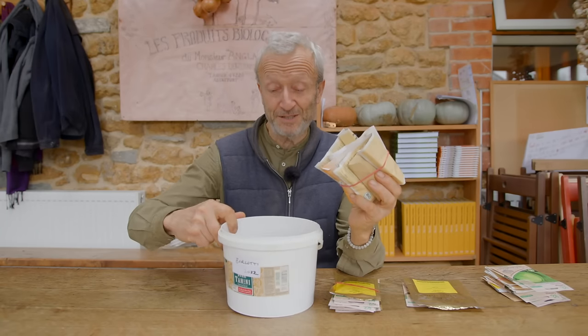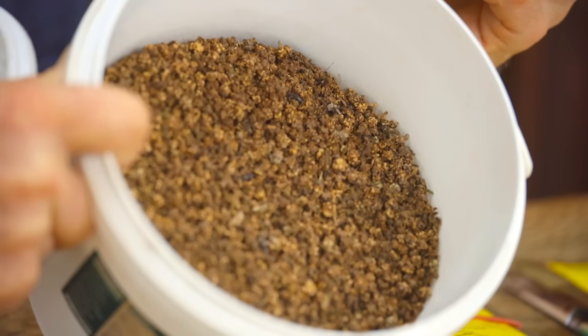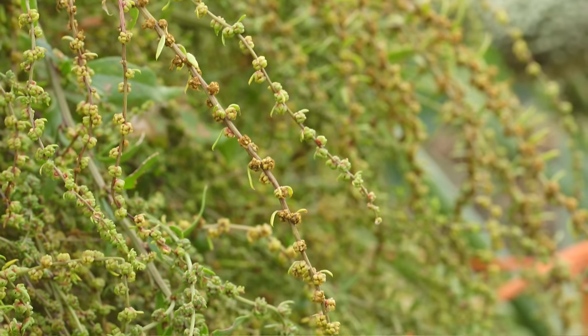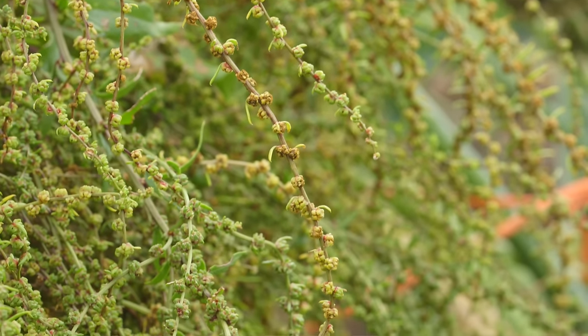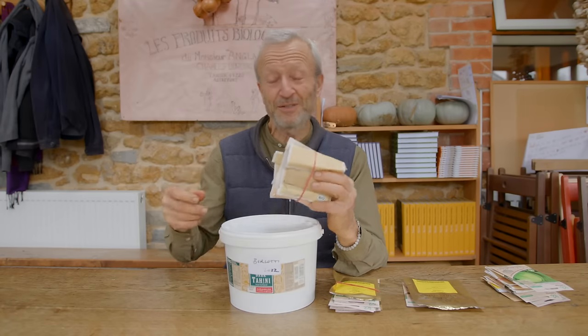So beetroot — here's a nice example between home-saved seed and seed you might buy. This is some seed we saved last year from not many plants; when you save seed you often get a lot, and that's nice — it's the sort of thing you could share out with your mates on an allotment, a few of you save seeds and then share them at the end of the year.